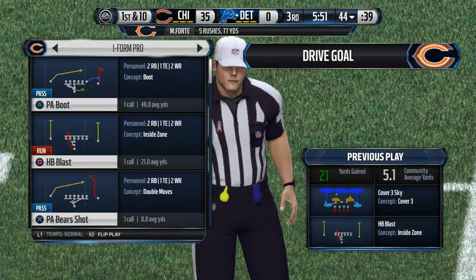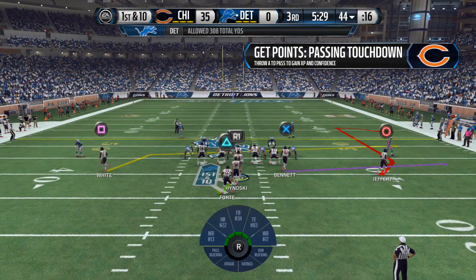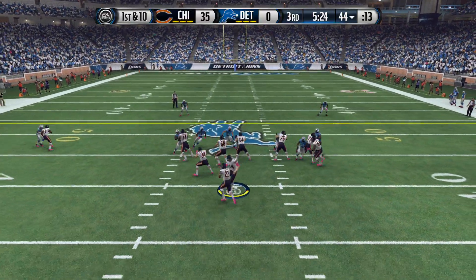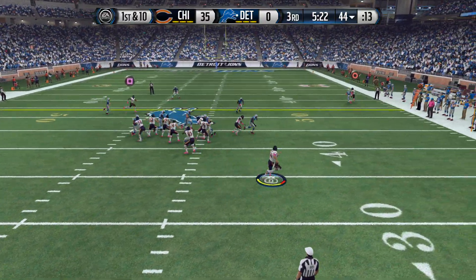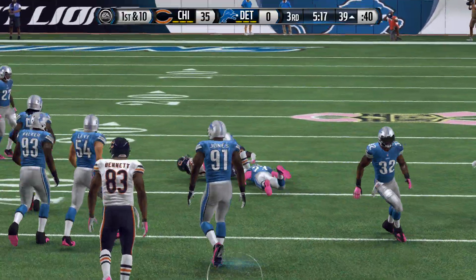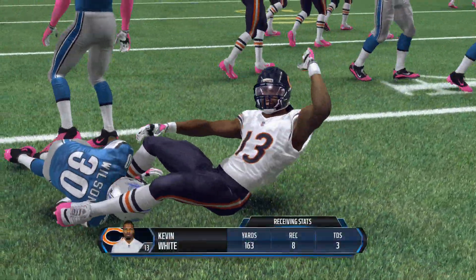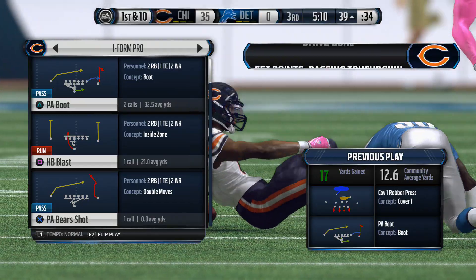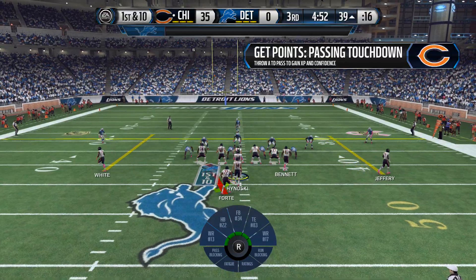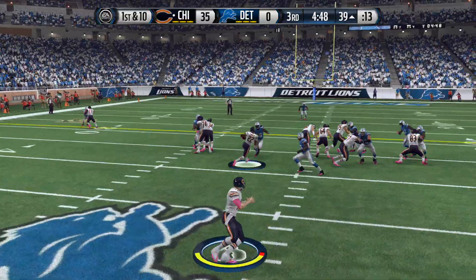Grabbing the face mask — we see it almost once a week and here it happens again. A lot of times these defenders, I'll give them a little slack because they're running so fast trying to tackle tremendous athletes in open space and sometimes accidentally grab the face mask. Jeffrey has undoubtedly been the top target for his quarterback today. When a wide receiver gets hot, quarterbacks start looking for him, and that's what's happened in this game. The Bears have it at the 39.